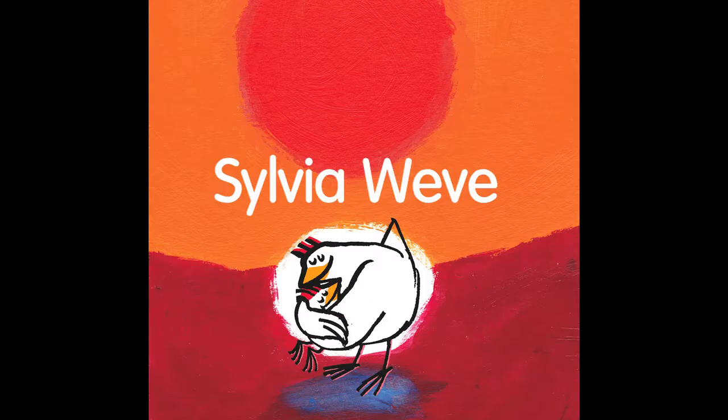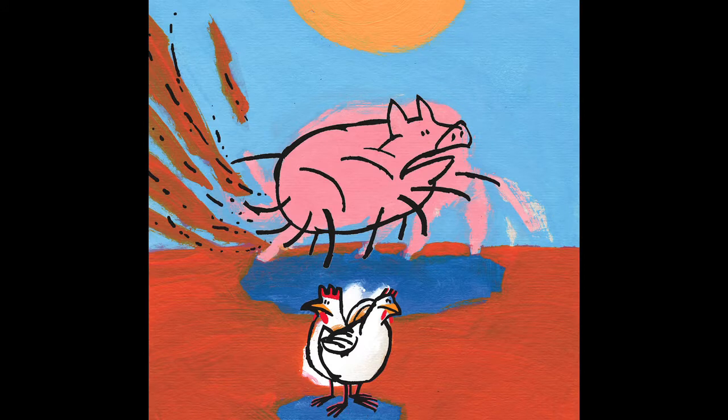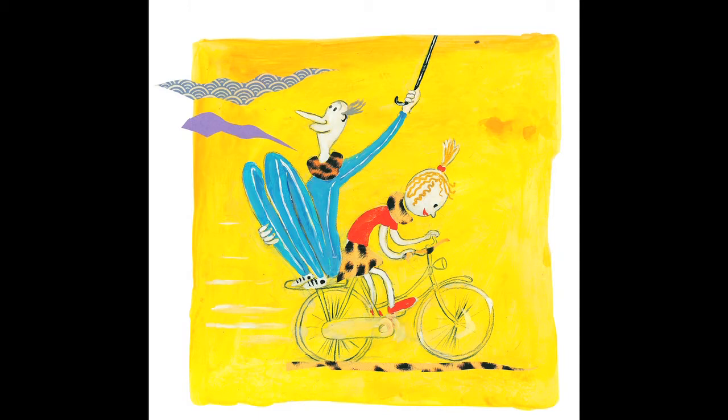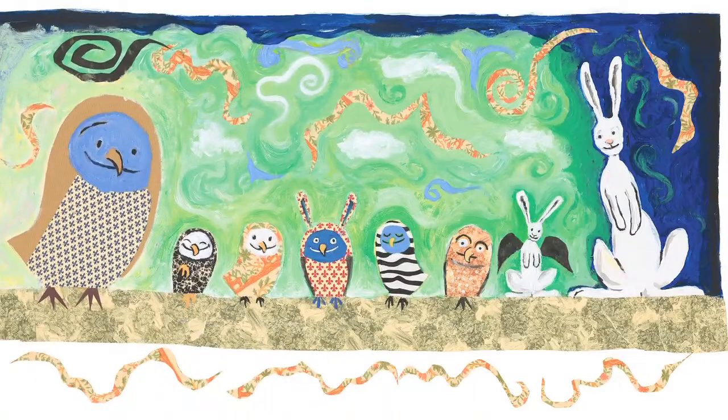Their work rarely involves hesitant or tentative efforts. Instead, it is all about strong, definite shapes and areas of colour. This is as true of the flying objects in Dan Remitz de Vries's work as it is of the expressive power of Harry Gehlen's paintings.